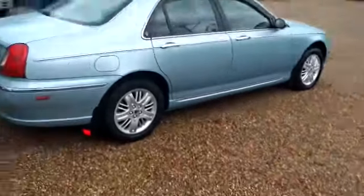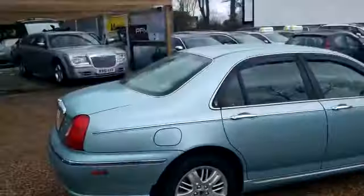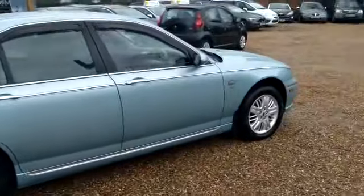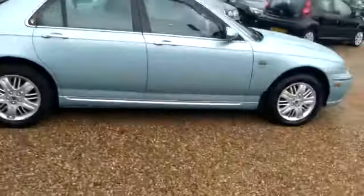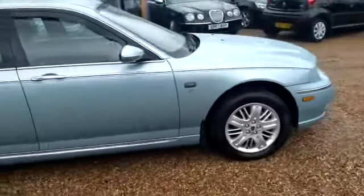Good afternoon ladies and gents, welcome to our humble little car site here in North London on the borders of rural Hertfordshire. We've got a little modern classic that's just come in. This is the famous Rover 75 — a petrol version, 2.5 litre.